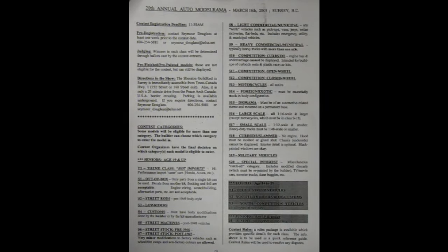Okay Danny, here's the contest category sheet for the 20th annual Automotive Modelrama from 2003. I know it's over 20 years old but it is the most recent one I have. However, you can see how focused it is on the automotive universe. Wow, it really covers pretty much everything. Yes Danny, let's read the categories right off the sheet. Here we have the seniors categories and these are anyone aged 19 and up.